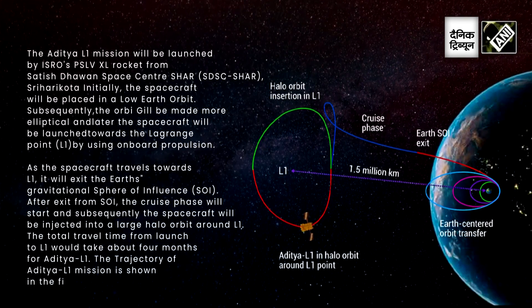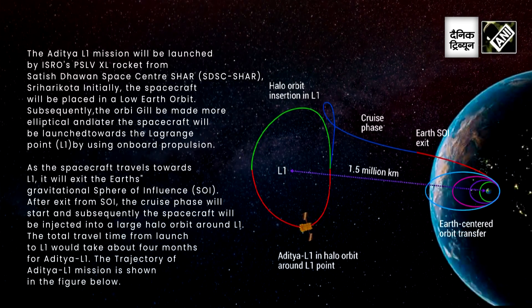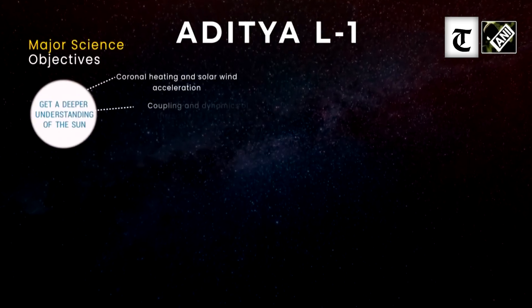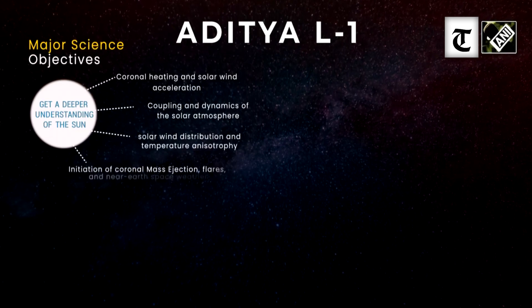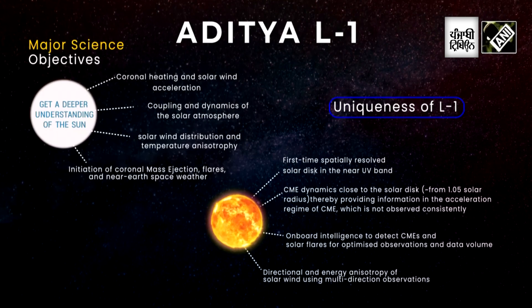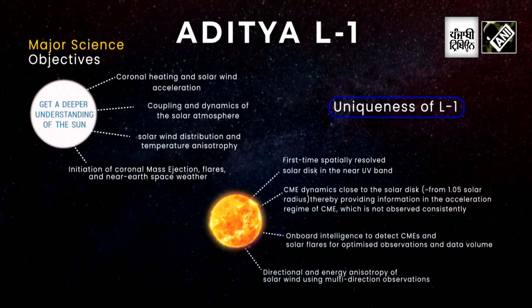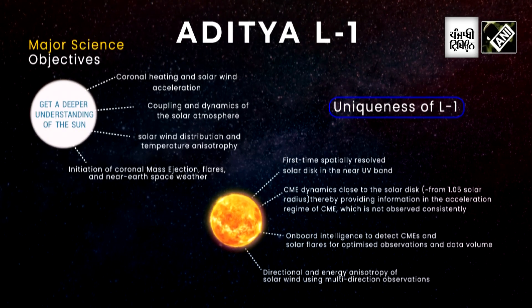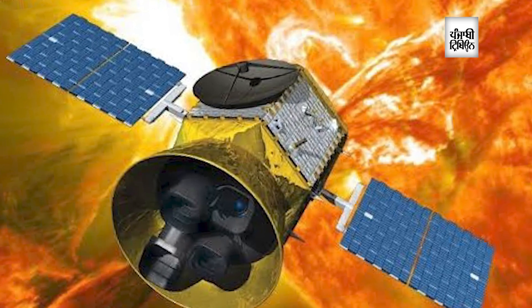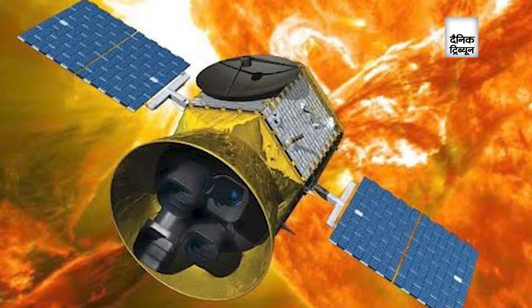The surface of the sun is at 5,000 to 6,000 degrees, but the corona of the sun is a million degrees Kelvin. Not only that, the sun also burps, giving out a large amount of plasma which affects the space weather and the charged particles in the outer part of the solar system. So space weather studies are also important.